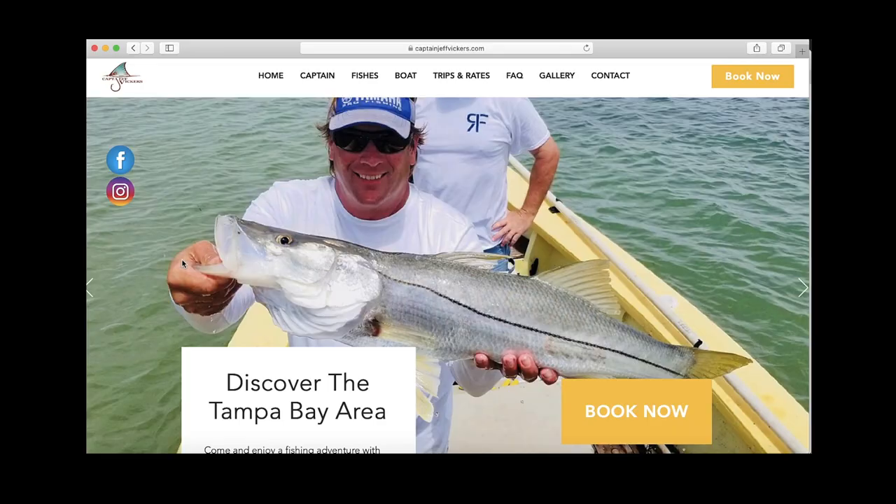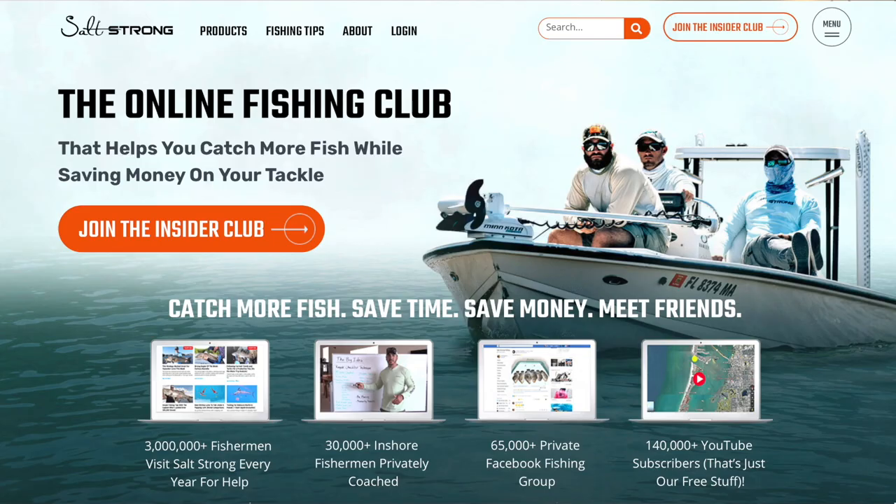If you have any questions, leave a comment down below. Special thanks to Captain Jeff for hosting me — it was a ton of fun. He fishes out of Dunedin, Florida, which is just north of Tampa Bay. To learn more, go to captainjeffvickers.com. And if you're new to Salt Strong, just know that we're the online fishing club that'll help you catch more inshore slams than ever before while saving money on all the tackle you need. To learn more, go to saltstrong.com.